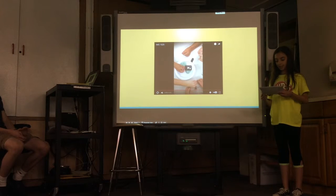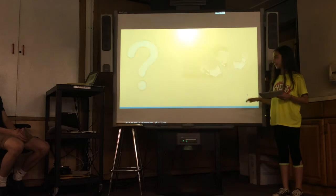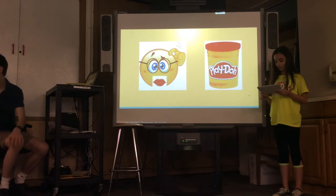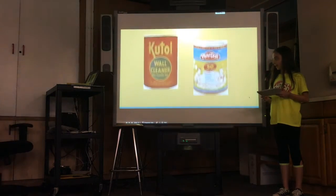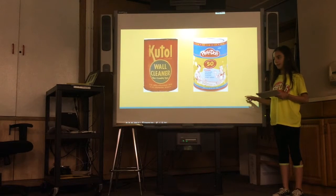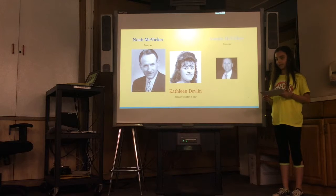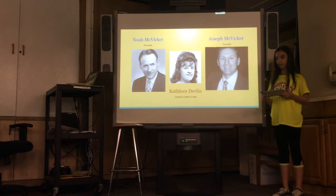Play-Doh teaches children lessons and skills, but was it even supposed to be Play-Doh? Actually, Play-Doh was originally a wallpaper cleaner. It was accidentally invented by Noah McVicker in the 1930s. Several years later in the 1950s, his nephew Joseph McVicker's sister-in-law, a preschool teacher, thought it would be a good idea to make Play-Doh a children's modeling clay. They called it Kutol's Rainbow Modeling Compound — that didn't really fit — so they decided to call it Play-Doh.